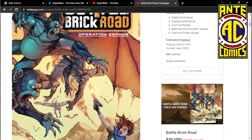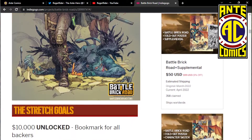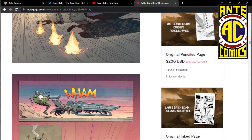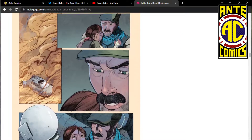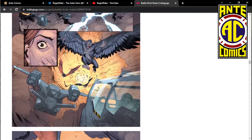Seems like a very cool campaign — it is a reimagining of The Wizard of Oz, so you got some characters like a scarecrow, a tin man, a lion, a robot dog, Toto — that ball that's Toto, I know that.